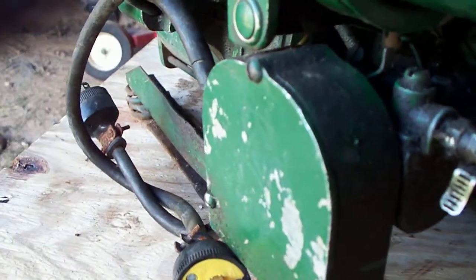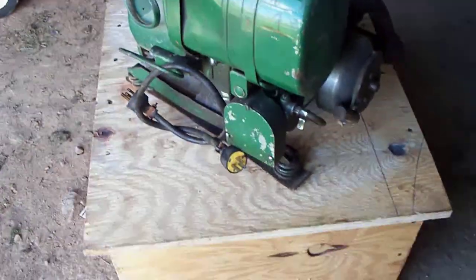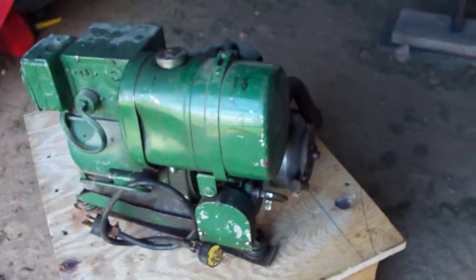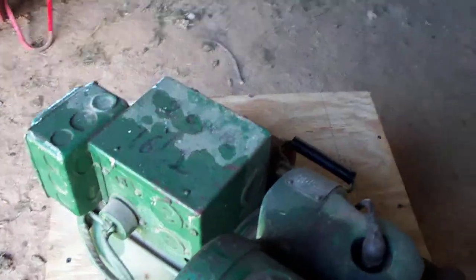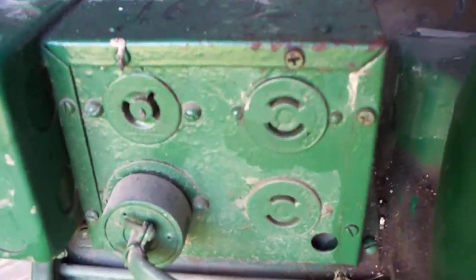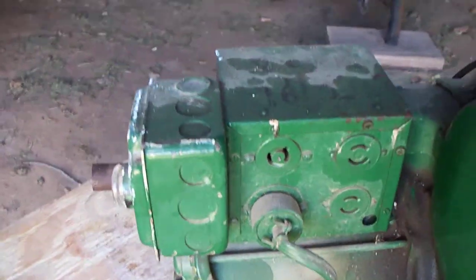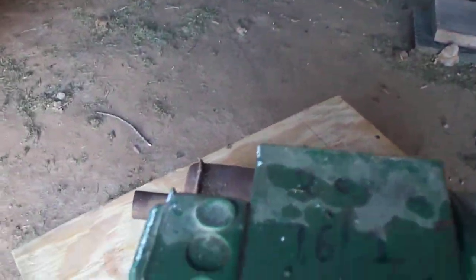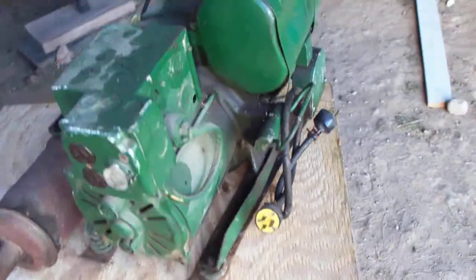I saw another one of these for sale that was from another fire department, painted red and white. This one was painted green when I got it, so I repainted it. The dent in the gas tank is original. This box is original with the standard twist locks that most generators have, and then I added the box with the fuse so that if something shorted out it wouldn't ruin the generator.